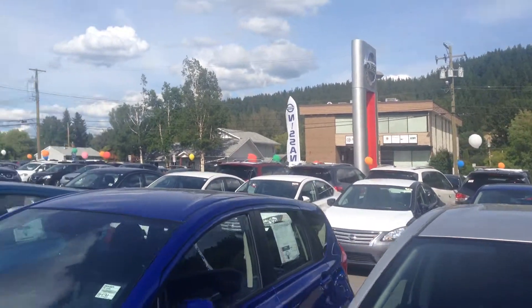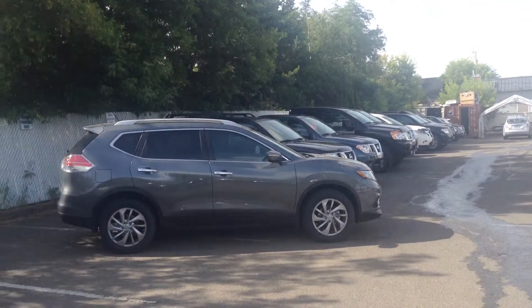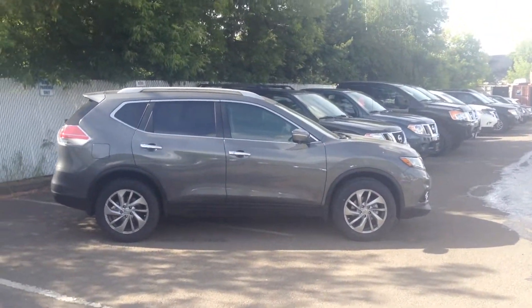Good afternoon Aaron and Dean, Zach down here at Northland Nissan. I see you are inquiring about the 2014 Rogue SL, of course the fully loaded edition.